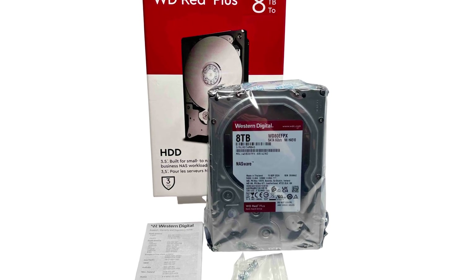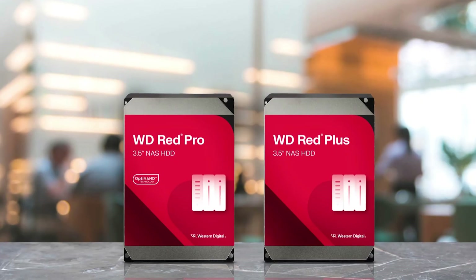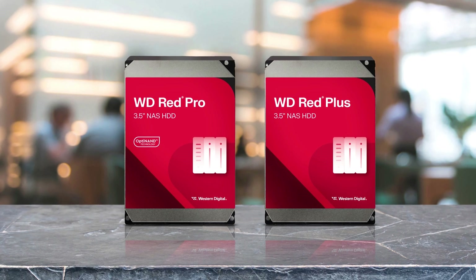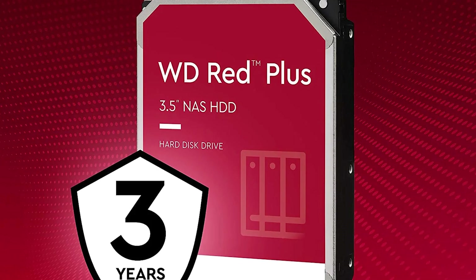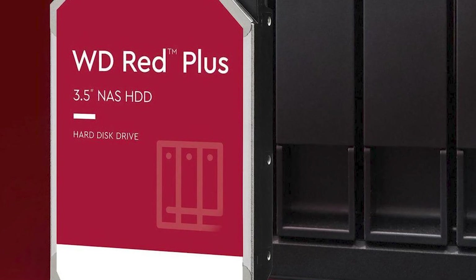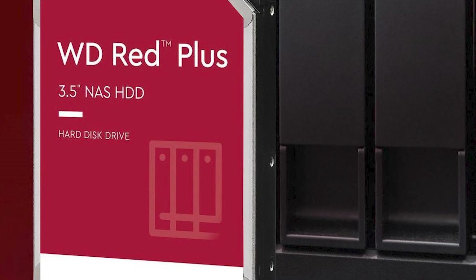It is also compatible with NAS systems that support up to 8 bays, allowing you to expand storage as needed. On the bright side, you're getting a drive designed for 24/7 use with rate optimization for increased dependability in multi-drive configurations, and the enormous 8TB capacity provides plenty of space for company data, backups, or a personal media hub. On the flip side, this is a mechanical hard drive spinning at 5,640 RPM, so it's not as quick as SSDs. Overall, the WD Red Plus 8TB strikes a mix between capacity, dependability, and NAS optimization, making it an excellent choice for consumers who value dependable long-term storage.